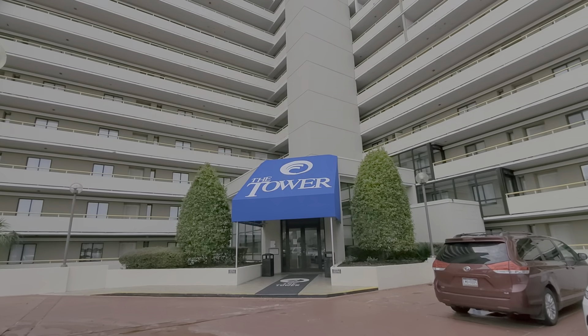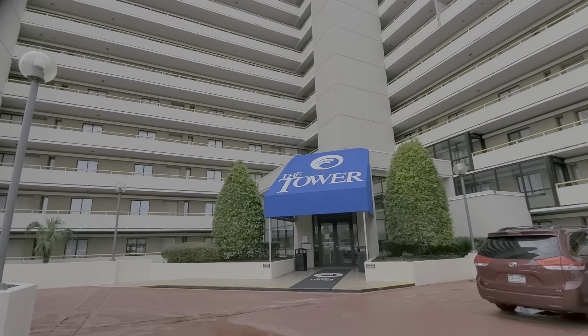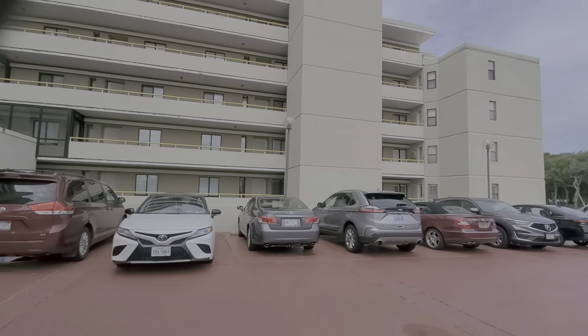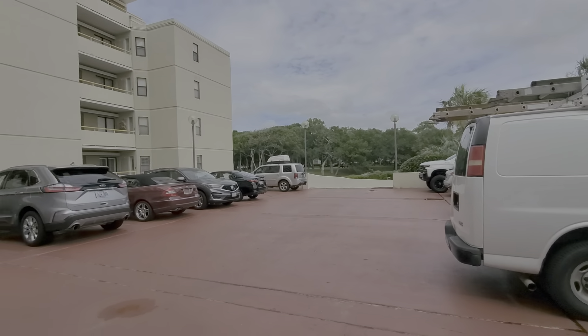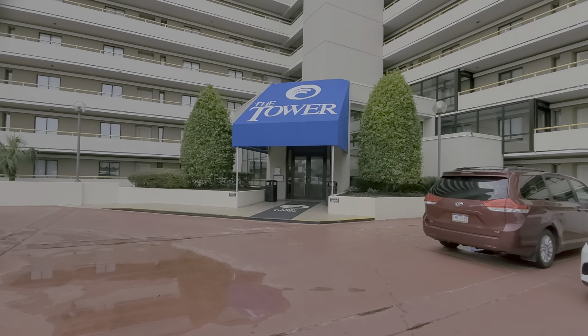Good morning and welcome to Tower North and beautiful Ocean Creek. This is one of our two oceanfront high-rises. This is a 15-story building, and as you approach the building there is an upper deck for parking exclusive to Tower North, and there's also covered parking down below.